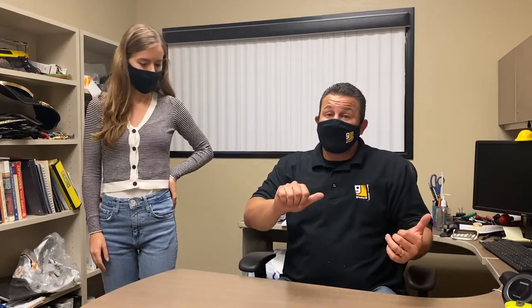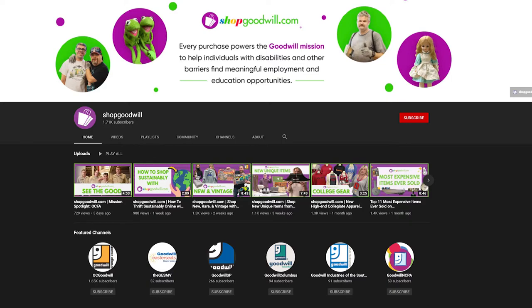That's it for the day from Goodwill OC. We did do a video yesterday on shopgoodwill.com so you can check that out. Please like, subscribe, and remember — if you're going to shop, shop shopgoodwill.com. Bye bye!